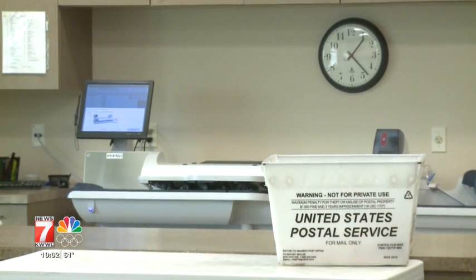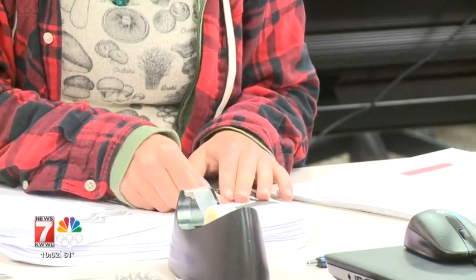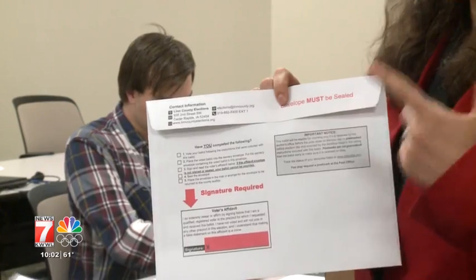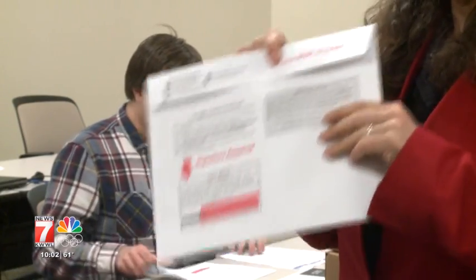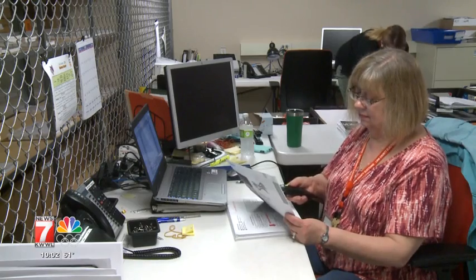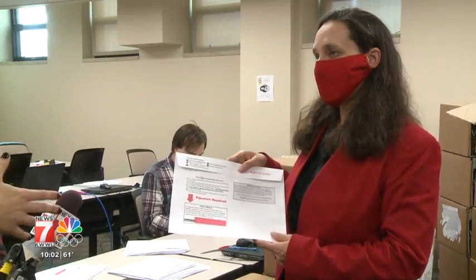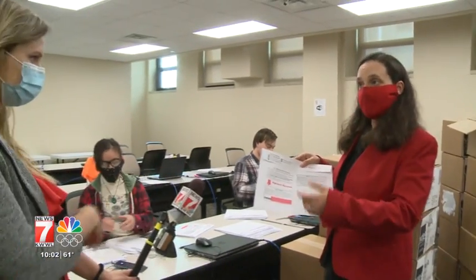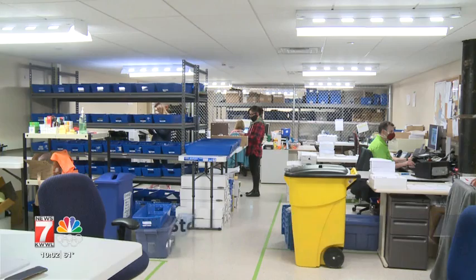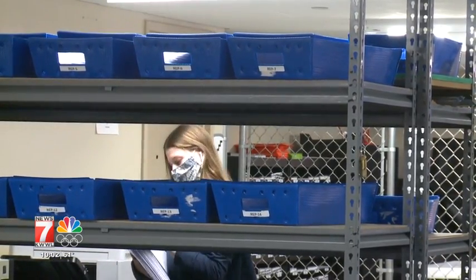Once a voter fills out the ballot and sends it back, it comes here to be received and verified. Rebecca Stonowinski, Deputy Commissioner of Elections, says it's critical voters remember to sign. We have a bipartisan team — a Democrat and a Republican citizen — that take the envelope and separate the ballot so it's not kept together. We keep the signature forever, ensuring no one knows how you voted. So if anyone was worried that maybe someone voted on their behalf, you could check the signature — but the ballot is always kept separate.